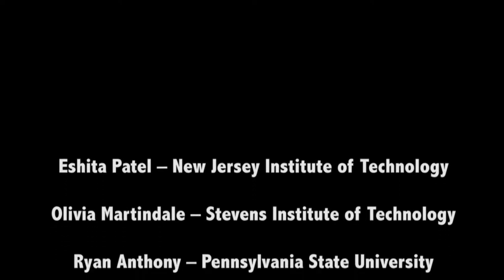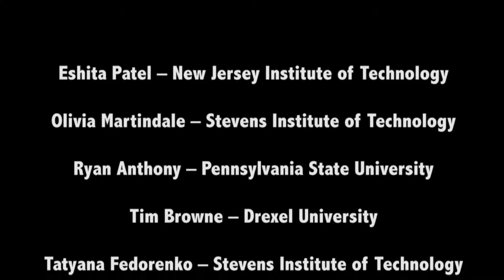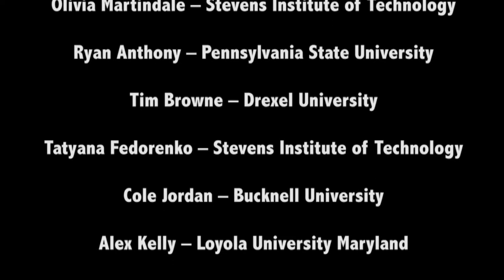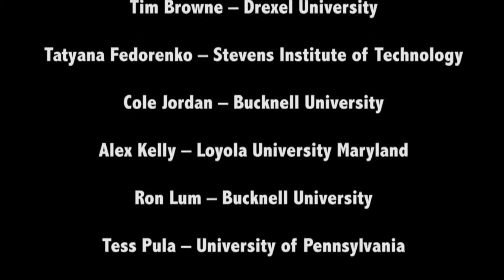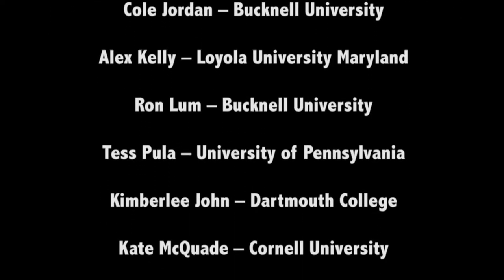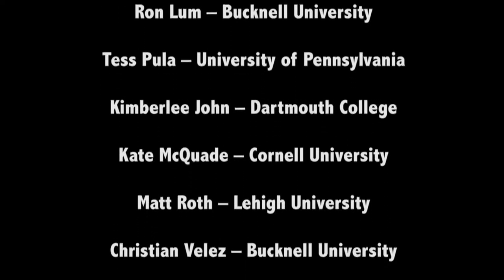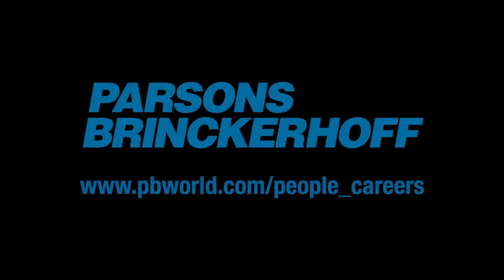I learned the importance of communication and organization, and also to understand that a model is really just a simplification of a more complex problem — communicating your thought process is as important as communicating your answer. I really envision myself designing and implementing sustainable transportation solutions. Everyone I've met at Parsons Brinckerhoff has been really friendly and helpful, and I can't wait to keep these connections in the future.